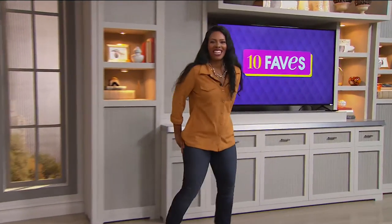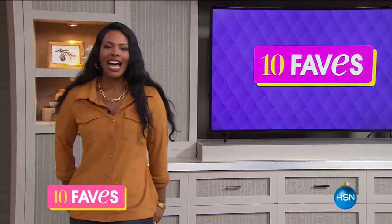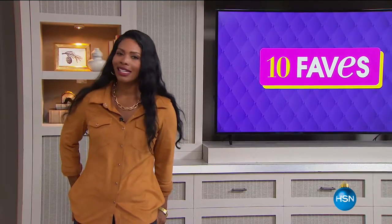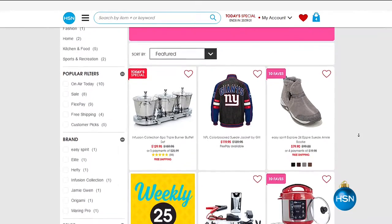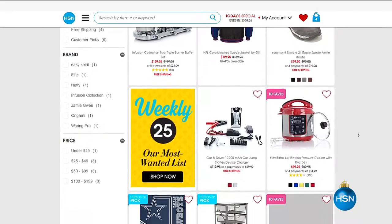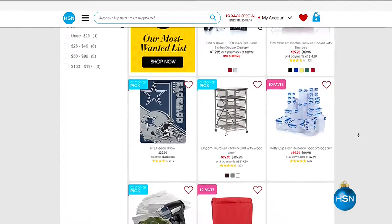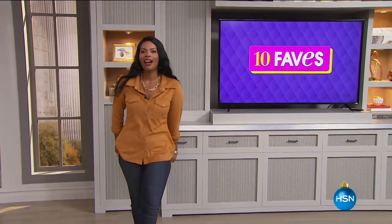It is time for 10 Faves here at HSN. I'm Tamara Hooks and we're going to talk about the 10 hottest products you'll see here at HSN throughout the entire day, with some surprises as well. If you miss anything, go to hsn.com, check the Daily 10 Faves button to see all our favorites and purchase right there.